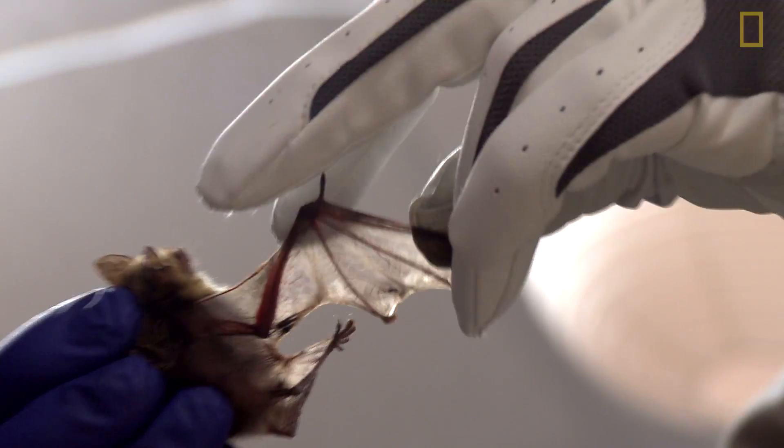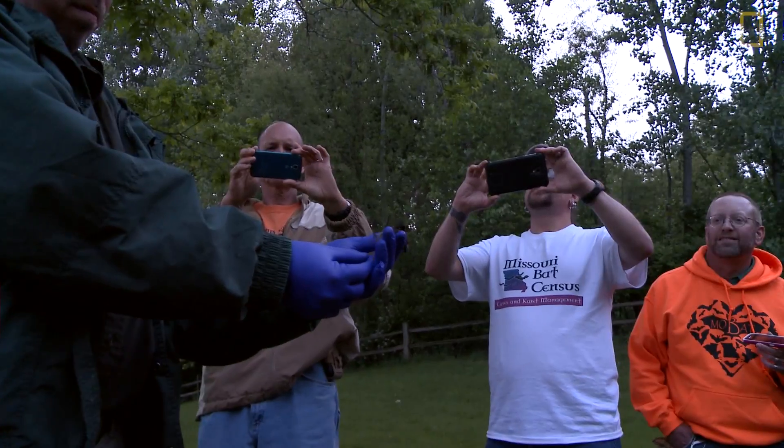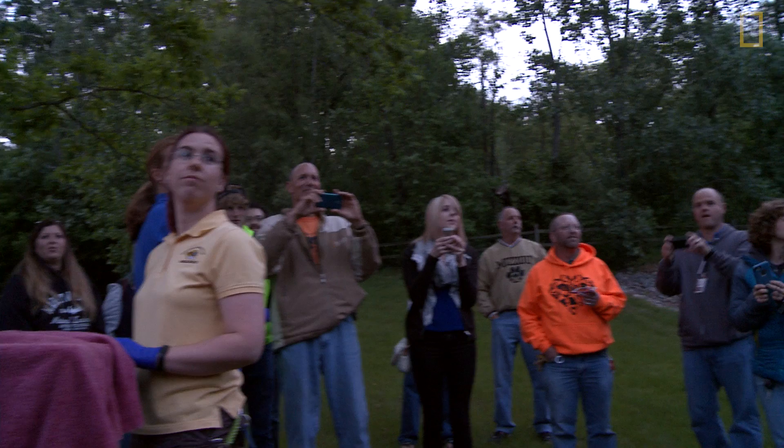My hopes are that we can stave off the regional extinction that's been predicted, and that 20 or 30 years from now, there will still be bats in the sky in Missouri and Georgia and Pennsylvania catching insects under lampposts.